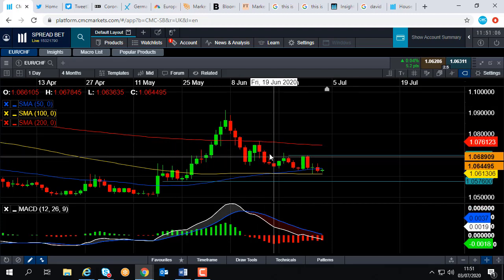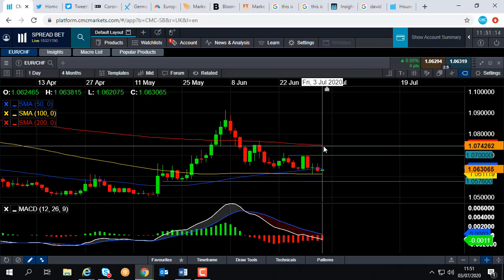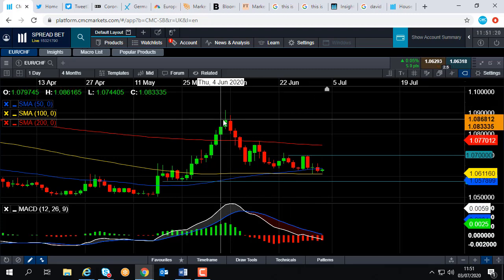So that metric has acted as resistance in the past, which makes it likely it will do so in the future — although there are no guarantees. And if we do head above that, we could push up towards around the 1.08 area, and if we go beyond that we could then be looking at retesting the highs of early June.